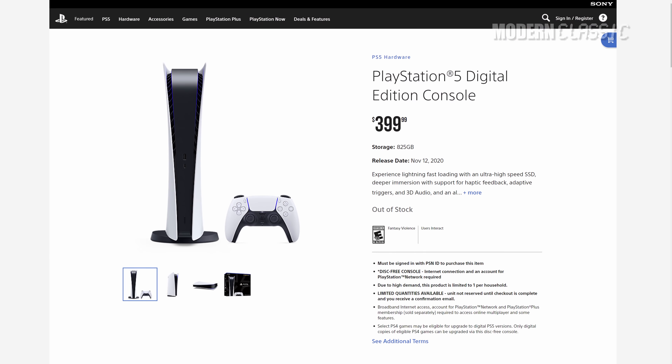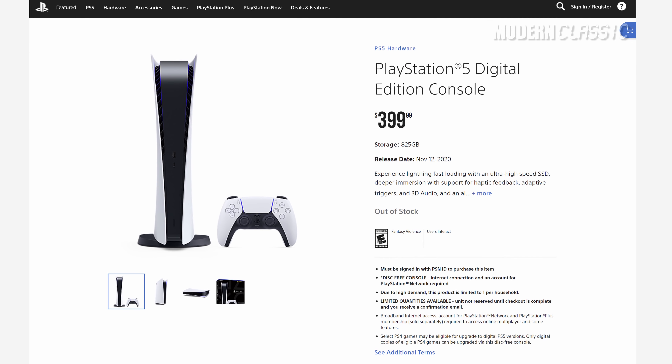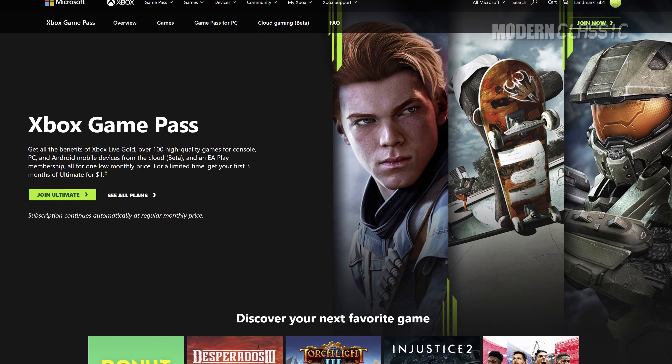Well, there you have it — one man's nostalgic look back on video game physical media. Some of us just like touching stuff, and actually owning things is always a plus. But if the console makers get their way, this is probably the last generation where you'll be able to do that. PC gamers gave it up long ago — you can't even buy most PC games on disc these days even if you wanted to. So while it's maybe slightly premature, you might as well get ready to pour one out for one of the most fun parts of the video gaming experience.